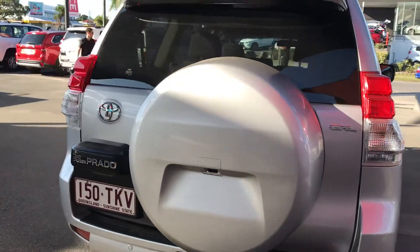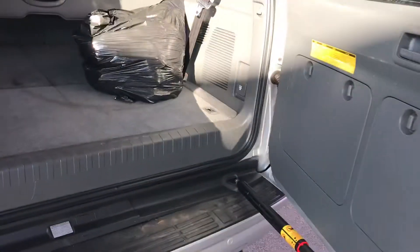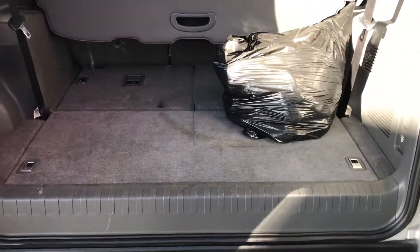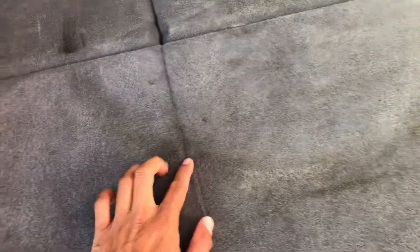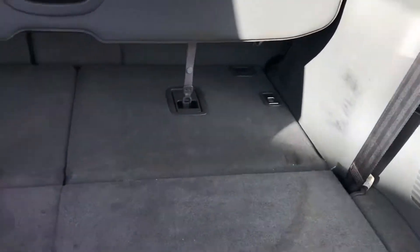Now it is a GXL so you do have the extra seats in the back. I'm going to open this up for you now. There are covers for the seats that come with the vehicle. There is a little bit of staining — I think it was from a spare tire that was stored in there — but I'll see if I can get that cleaned up, no dramas. There's also a little tire mark there that I'll try to get cleaned up, but nothing too major.